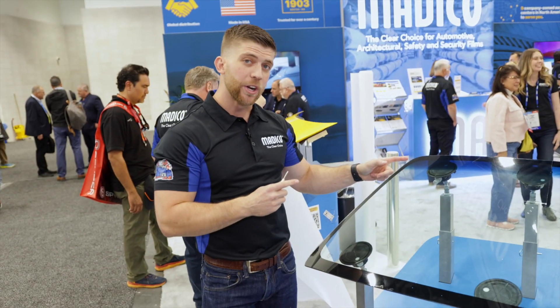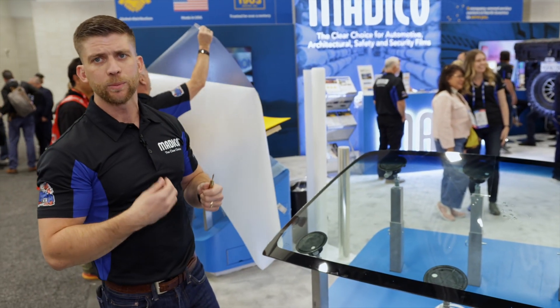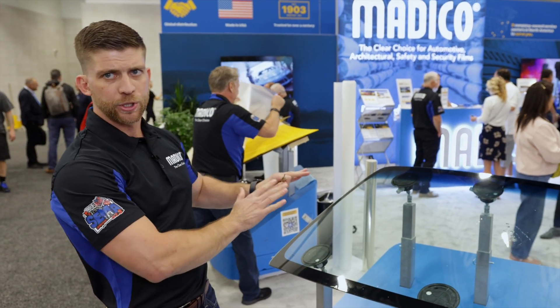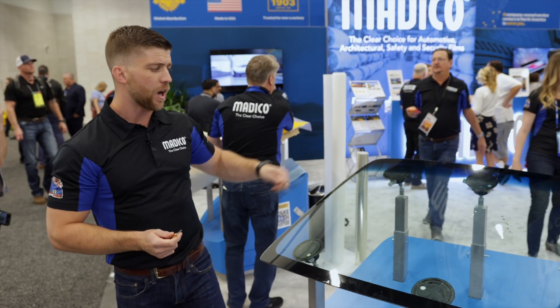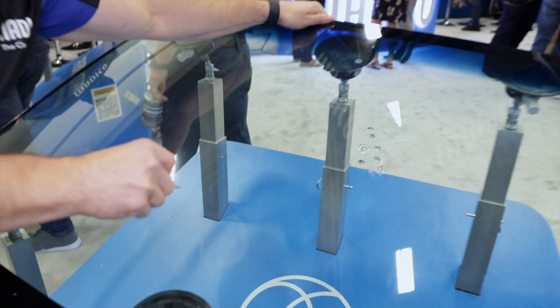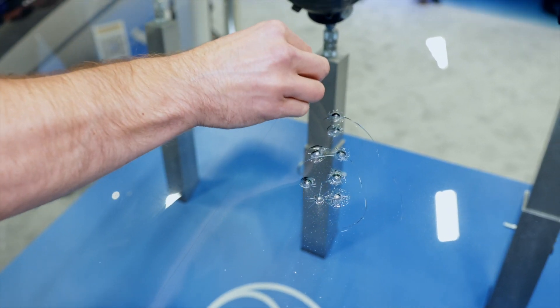Next, we're going to impact the protected side. We'll peel back the film to show how well it absorbs impact, preserves the windshield, and makes replacement unnecessary when struck by a rock — provided it's protected with ClearPlex. As you can immediately see after the impact, you don't have the bullseye cracks that formed on the unprotected side.